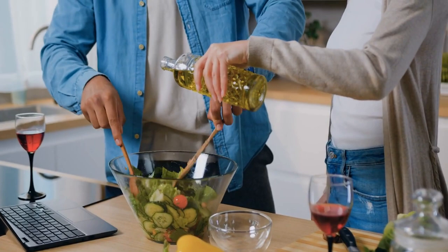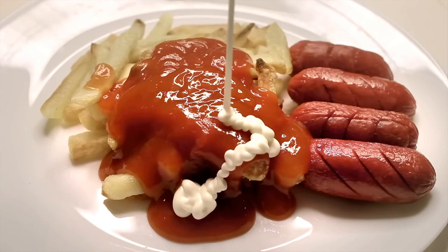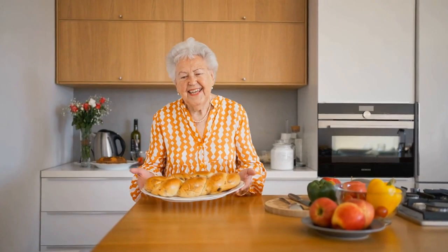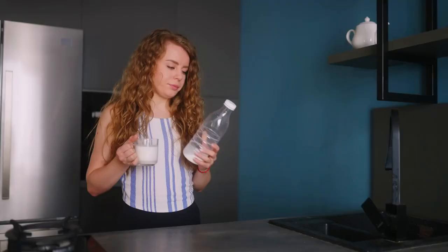On expiration dates: my grandma has a unique approach that might seem odd to some. She doesn't always abide by them and will even use ketchup or other condiments that have technically expired. While we've never experienced any negative effects, this habit does come with some risk. She's even been known to push the limits with milk, which is definitely not for everyone. If you're not willing to take a chance, it's probably best to play it safe and follow the expiration dates.